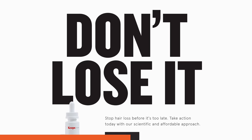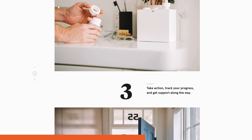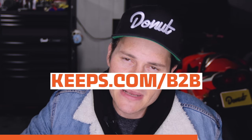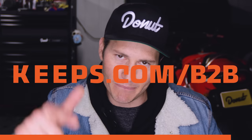One of the great things about Keeps is you can visit a doctor online and get hair loss medication delivered right to your front door every three months, so you never need to leave your house. If you're noticing you're losing your hair, do something about it. Receive 50% off your first order by going to keeps.com/b2b. That's K-E-E-P-S dot com slash b2b. Thank you guys for supporting the companies that support us here at Donut.